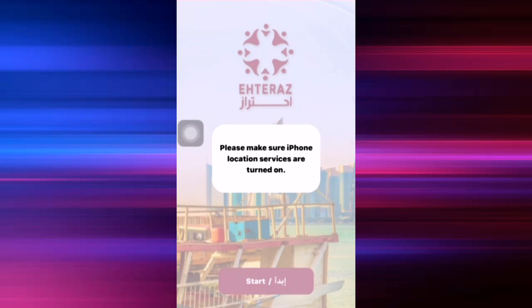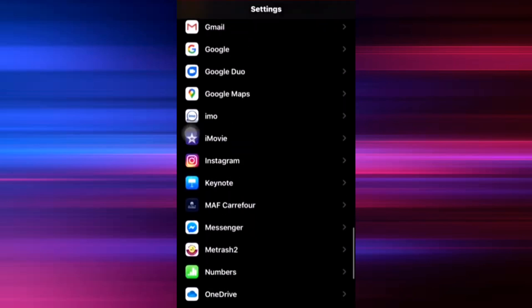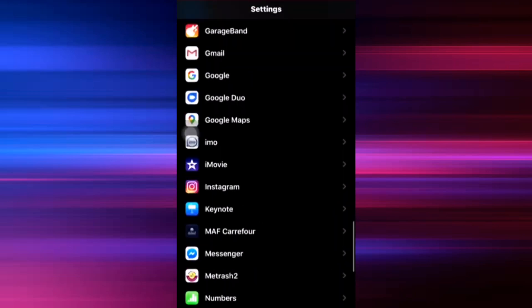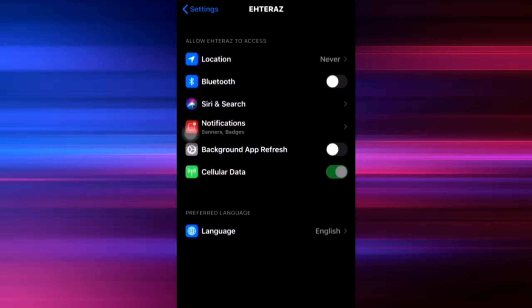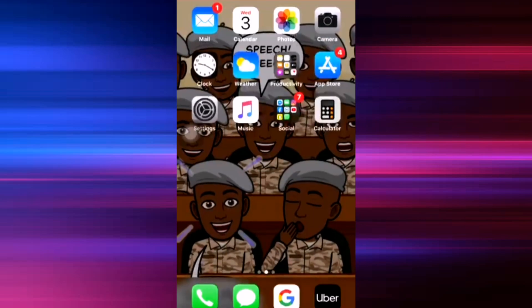Once you go outside your house, open the app. You will see a warning that your phone needs features turned on, which you turned off earlier in the settings. Go back to Settings, scroll down and select Eteraz, then switch the location, Bluetooth, and app refresh back on.